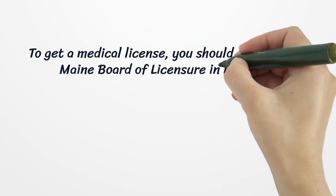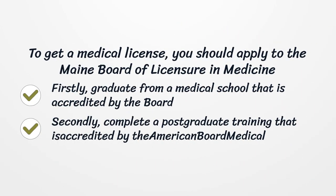To get a medical license, you should apply to the Maine Board of Licensure in Medicine. Firstly, graduate from a medical school that is accredited by the board. Secondly, complete a postgraduate training that is accredited by the American Board of Medical Specialties.